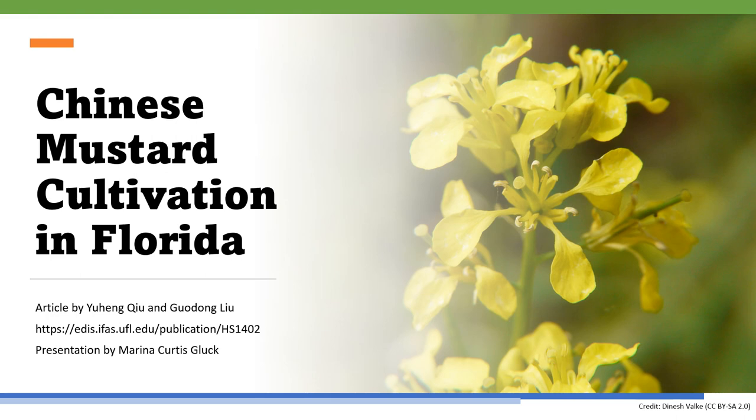Welcome to our presentation on the Emerging Chinese Mustard Crop, brought to you by the University of Florida Institute of Food and Agricultural Sciences. This presentation is based on the EDIS publication, Chinese Mustard Cultivation Guide for Florida, which is available online at the provided link. This crop offers an opportunity for Florida growers who want to enter Asian vegetable production or expand their existing operation.